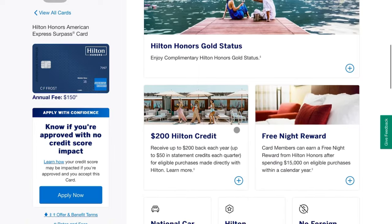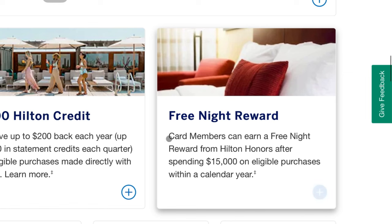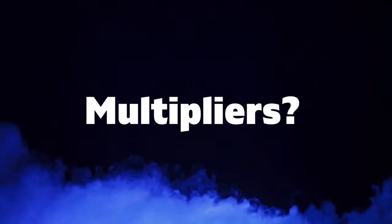Another thing I don't personally do because I don't have that level of spend, but I know a lot of people who do: funneling $15,000 every year through the Hilton Surpass card to earn a free night certificate from spending it all on the Surpass alone. I probably wouldn't recommend that unless you're a Hilton loyalist with a one-card setup, but it is out there if you're interested.